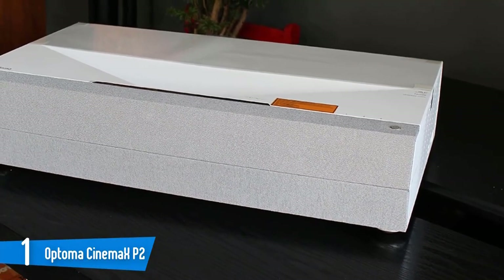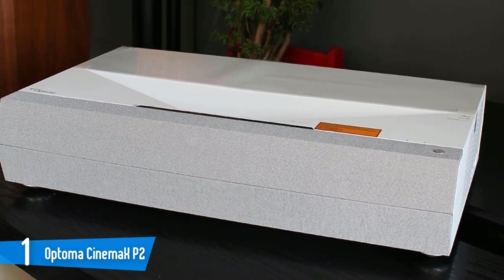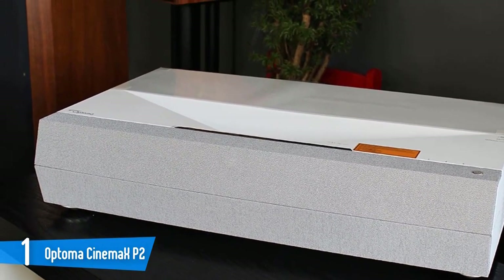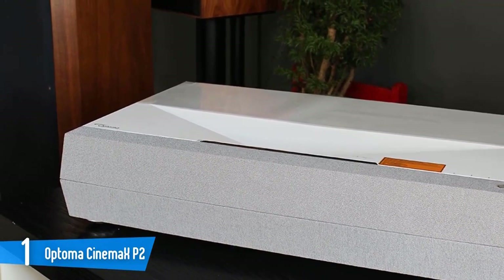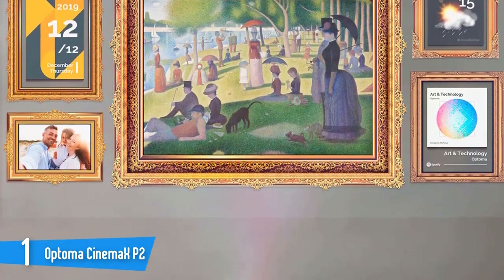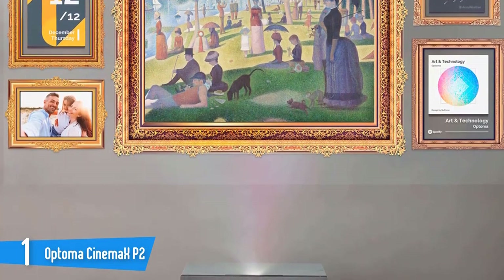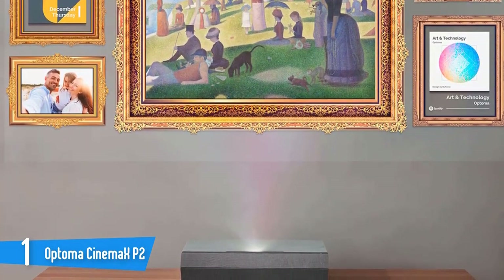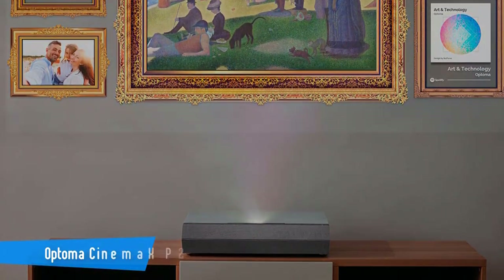No chance of any panel alignment issues here, and excellent color vibrancy. Optoma has reduced the lumens on this model compared to its more expensive stablemate, but the projector's black level performance remains high. Shadow detail and darker portions of the screen don't suffer from insipid greyness, which so often plagues low-light models. The Cinemax P2 packs capable sound as well as a decent picture — what more could you ask for in a home cinema projector?